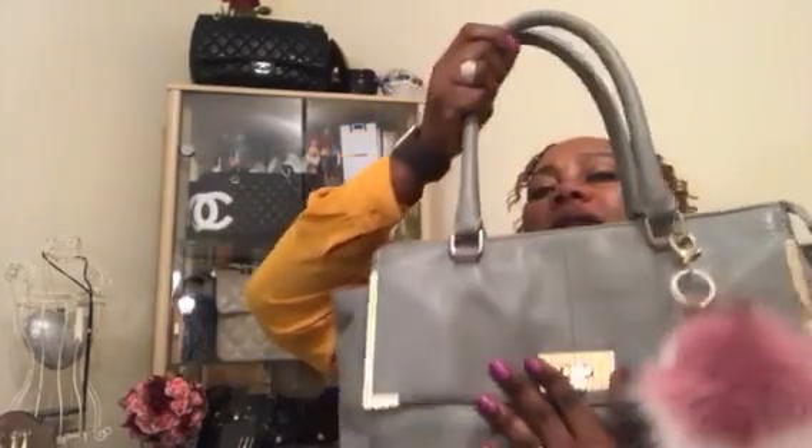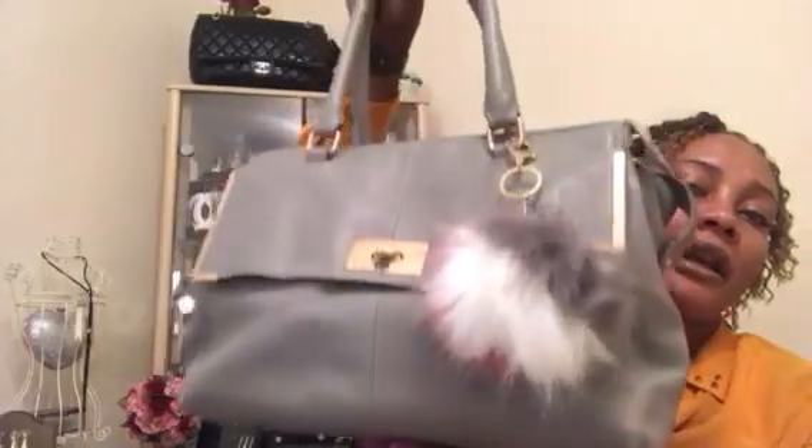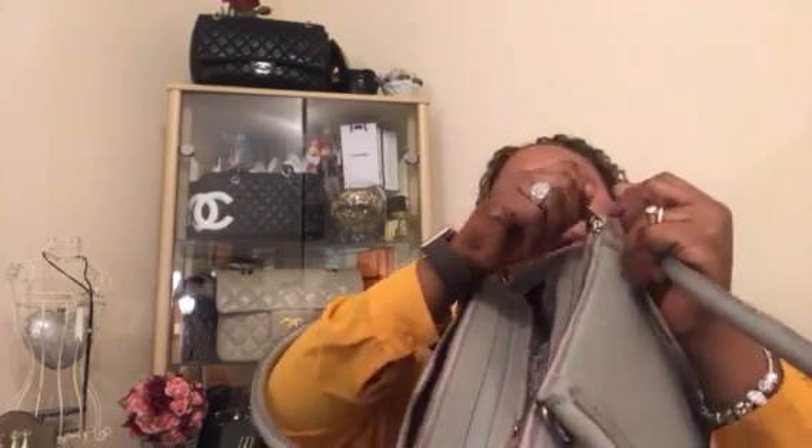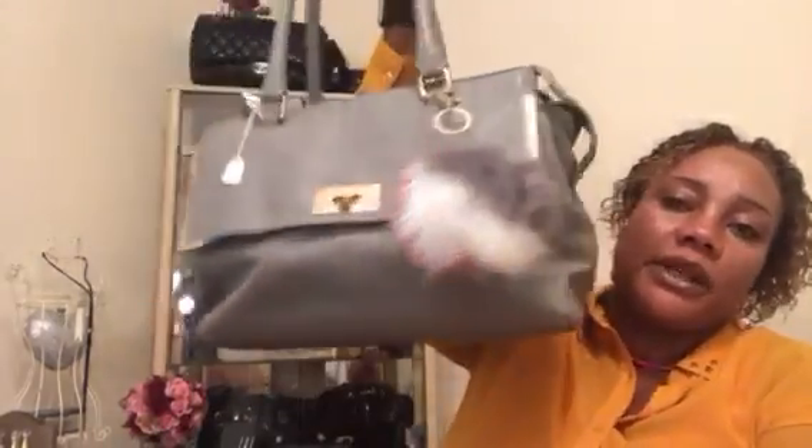Up next I found this gray bag. It closes up and has a pocket. I've accessorized it with a pink, white and gray bag charm. Looking at the back, it's got three zippers and three compartments — a first compartment, a large middle compartment, and a third compartment. It's gel and leather and it's by Next. I paid £5 for this one.